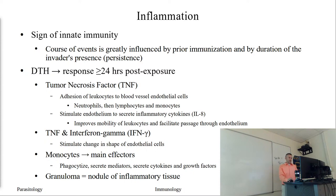Tumor necrosis factor and interferon gamma work together to induce changes in the shape of endothelial cells that also help allow leakage. Then our monocytes can get through and act as the main effectors - the primary responders in this type of response. What they're going to do is try to phagocytize our invaders, our antigen, secrete mediators, additional cytokines, and other growth factors that promote clearance and destruction.